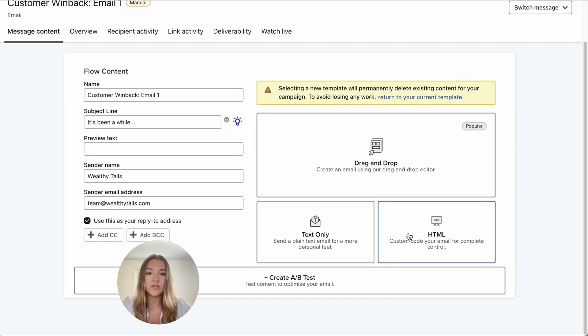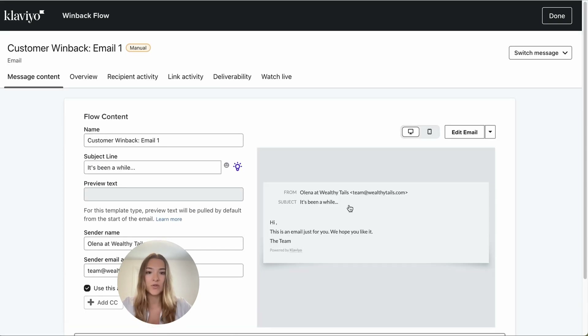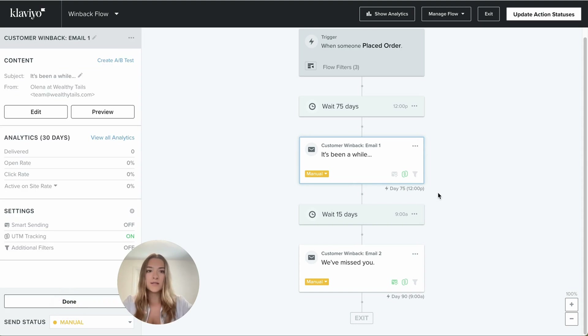You can easily change the template and write a text-only email — a personalized note. Write that it's from Olena at WealthyTales and do a text-only email. 'This email is just for you. We hope you like it.' Write your content, save your content, and send it to your lapsed customers. Make sure to turn off SmartSend and keep your UTM tracking on.